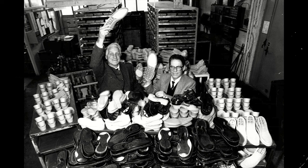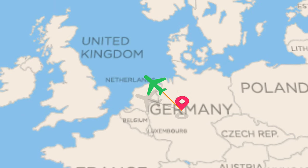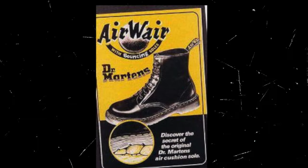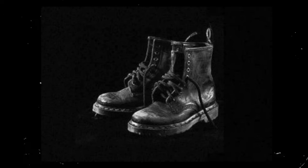By 1947, they began formally producing their boots. These boots were very popular and mostly sold to older women. After a couple of years, they decided to go international and the Griggs Company invested in them and decided to produce their product in the UK. They took the boots to the next level, and on April 1st, 1960, we had the first pair of 1460s.